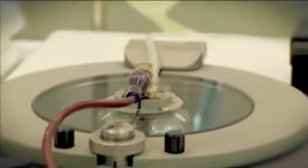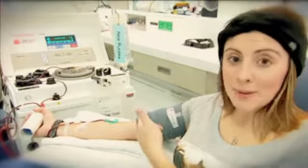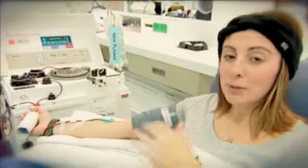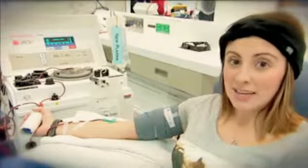But the process for getting plasma is a little different to a regular blood donation. I'm hooked up to this special machine. Basically, what it does is takes the blood out of my arm, puts it into that machine and spins it around really fast. That pulls the plasma out, and that's kept in here, and then the other blood comes back into my arm.